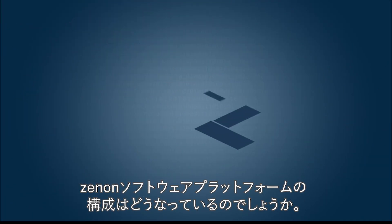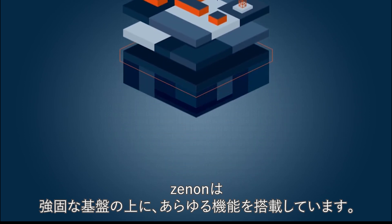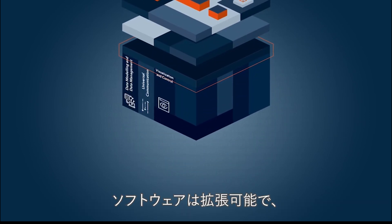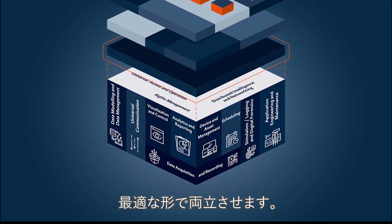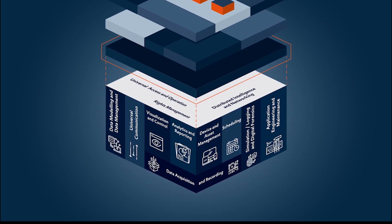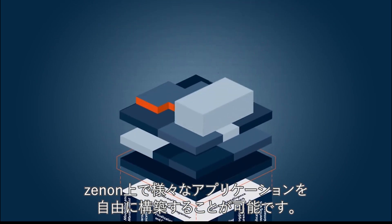How is the software platform structured? Xenon provides you with a strong foundation of complementary features. The software is fully scalable and provides the optimal combination of security and flexibility. You can build your various applications flexibly on this software platform.